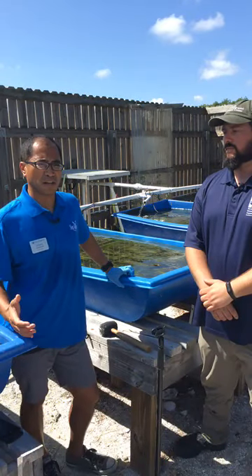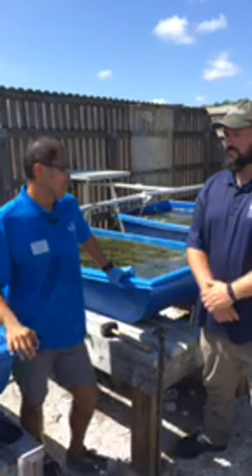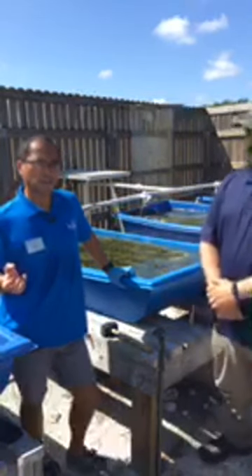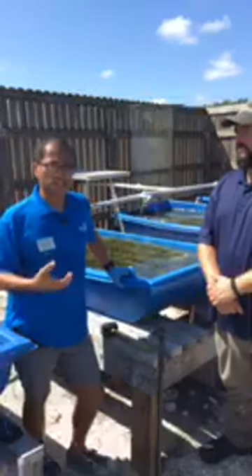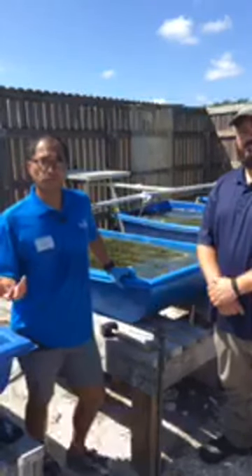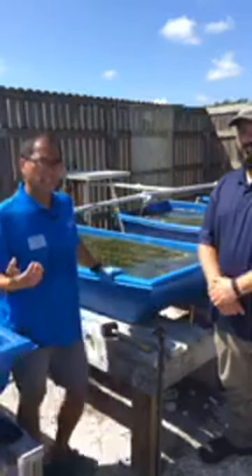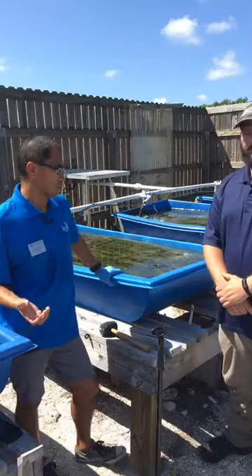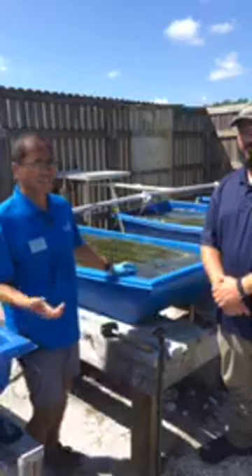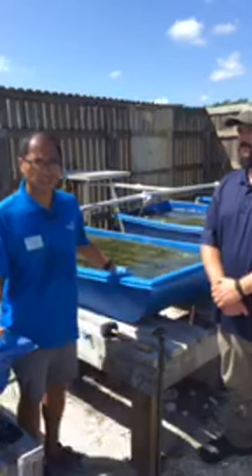One of the things I'd like to talk about is an example of aquaculture — a different kind of aquaculture. We think of aquaculture as growing fish for consumption, for example. This is a different kind. We would term this restoration aquaculture. What we're doing here at Florida Oceanographic is we're growing seagrass for eventual habitat restoration.